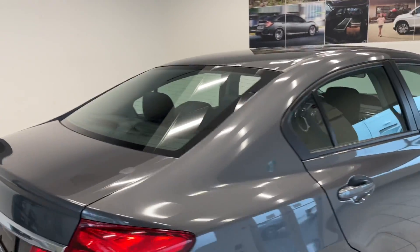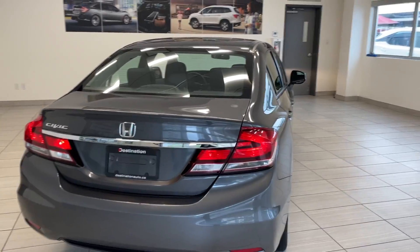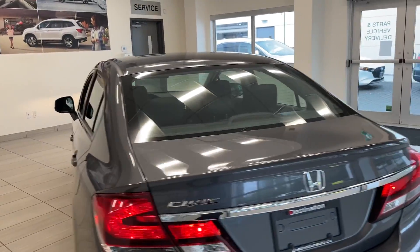Moving around to the rear here. Again, the vehicle is in very good shape for a 2013.